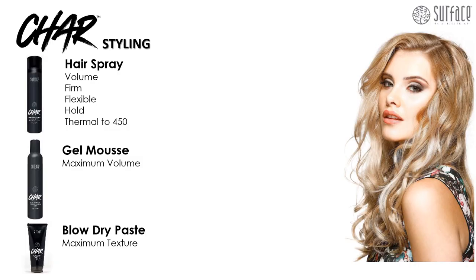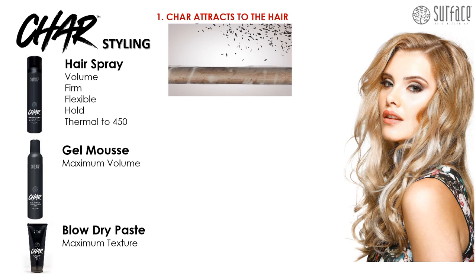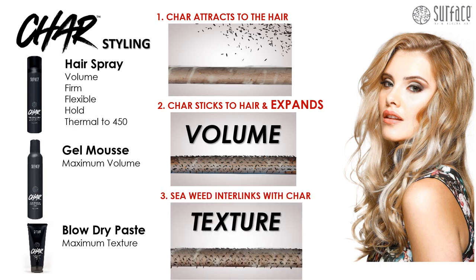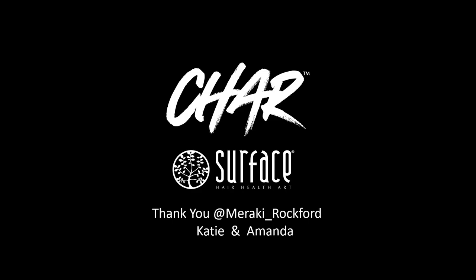Char volume and texture styling: char fibers attract to the hair, stick to the hair, and expand for tremendous volume. Seaweed interlinks with the char for tremendous texture. The blow dry paste has the highest level of seaweed for maximum texture, and the gel has the highest level of char for maximum volume. The hair spray provides volume, is firm and flexible, has hold, and thermal protection to 450.